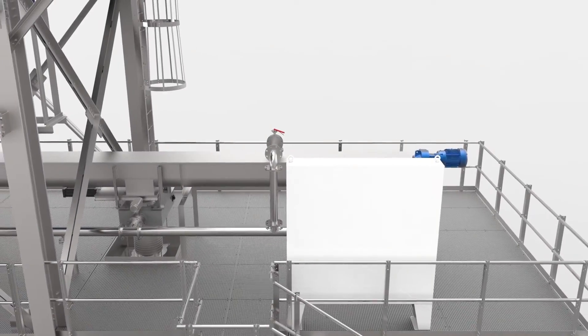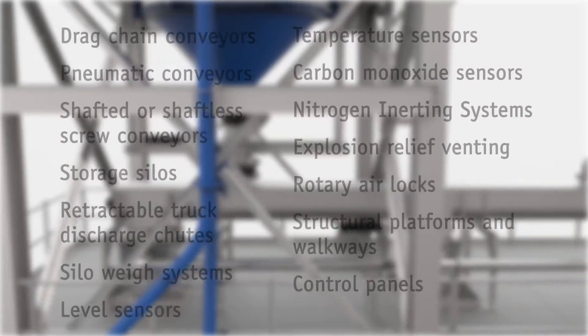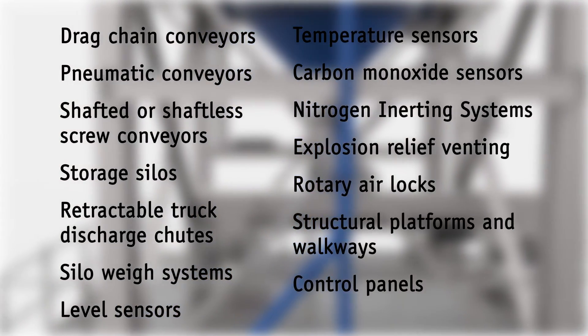JMS dried biosolids systems can include some or all of the following equipment: drag chain disc conveyors, pneumatic conveyors, shafted or shaftless screw conveyors, storage silos, retractable truck discharge chutes, silo weigh systems, level sensors, temperature sensors, carbon monoxide sensors, nitrogen inerting systems, explosion relief venting, rotary airlocks, structural platforms and walkways, and control panels.